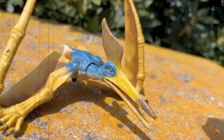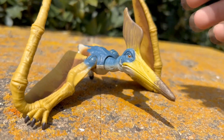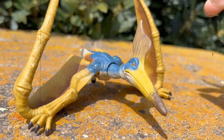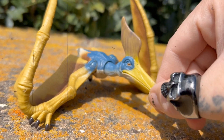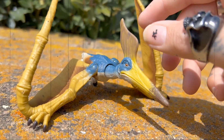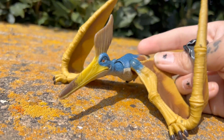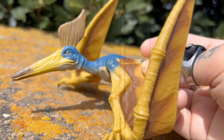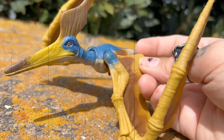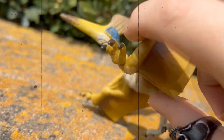I believe this thing is a pterosaur — I believe that's what they call the flying reptiles. The crest on this thing is really cool. It's unfortunate that we never really got one of these in the movie. I know there was supposed to be a scene — I think it was originally in The Lost World and they swapped it out for the Pteradon instead, which is a more common choice. But maybe with the new movie coming next year, we'll finally get one of these on film.